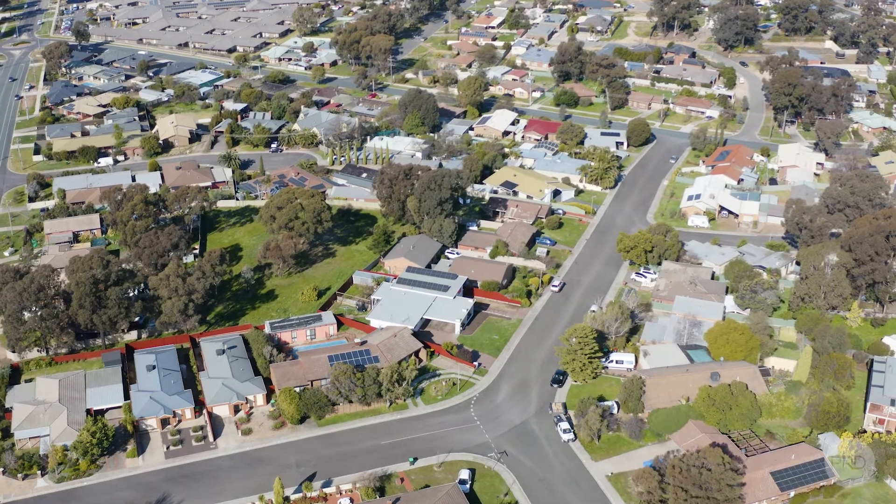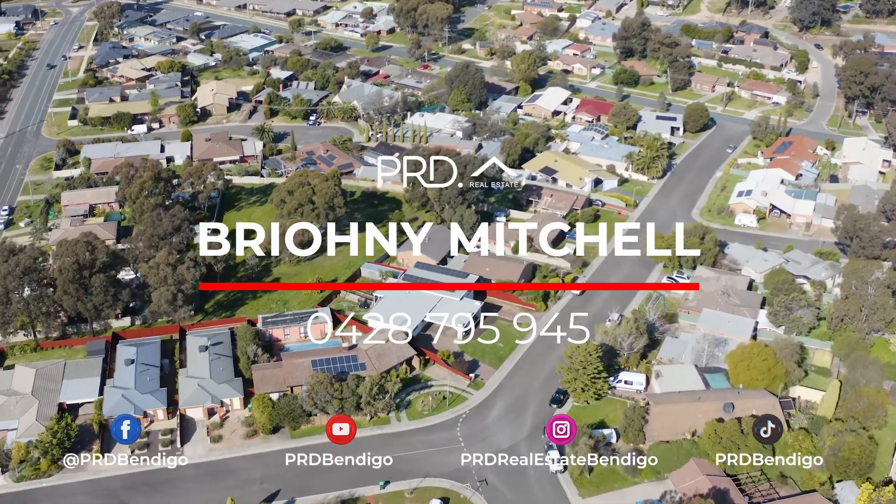If you'd like more information on this property, contact me, Bryony, at PRD Real Estate, Bendigo's number one selling team.